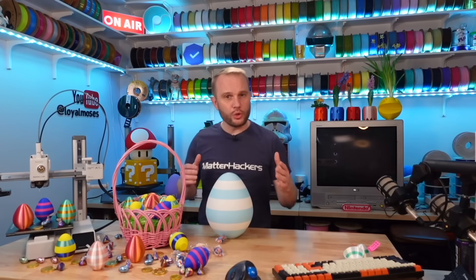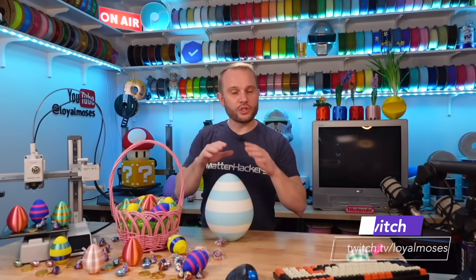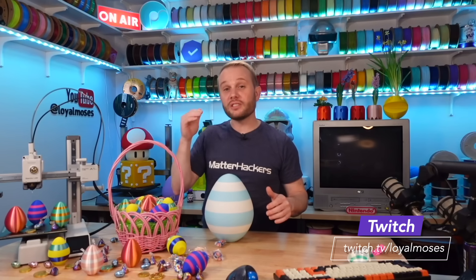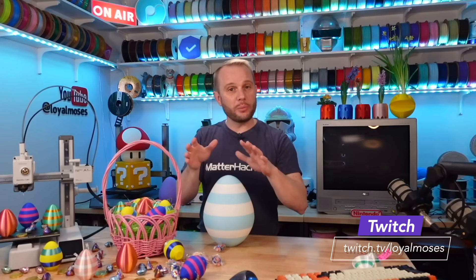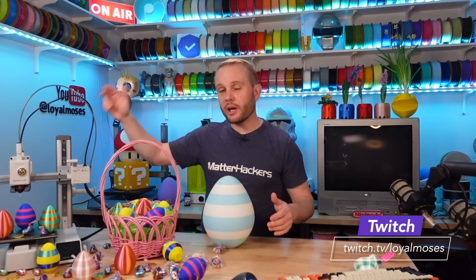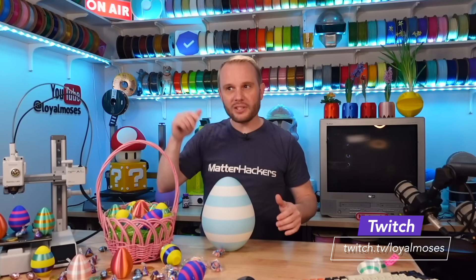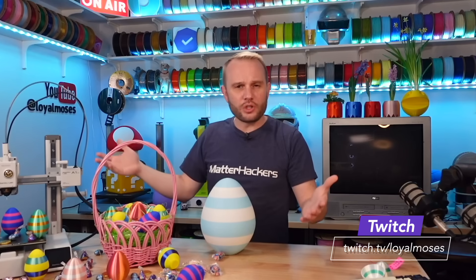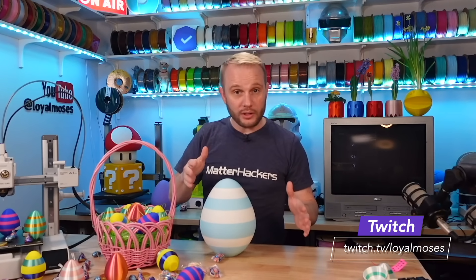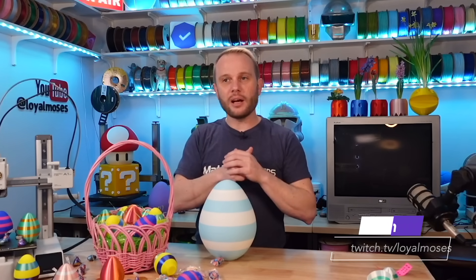I promised I would give you the details on how you could enter to win a Bamboo Lab A1 Mini. I have a live Twitch show where I stream three times per week — Mondays, Wednesdays, and Fridays at 5 PM Pacific over at twitch.tv/loyalmoses. This Friday the 29th, we're giving away a couple of 3D printers, some filament and accessories, including a Bamboo Lab A1 Mini. Even if you watch this video late, it doesn't matter because every time I go live on Twitch we give away filament, accessories, and occasionally 3D printers. We have the absolute best 3D printing community and we'd love to see you there.